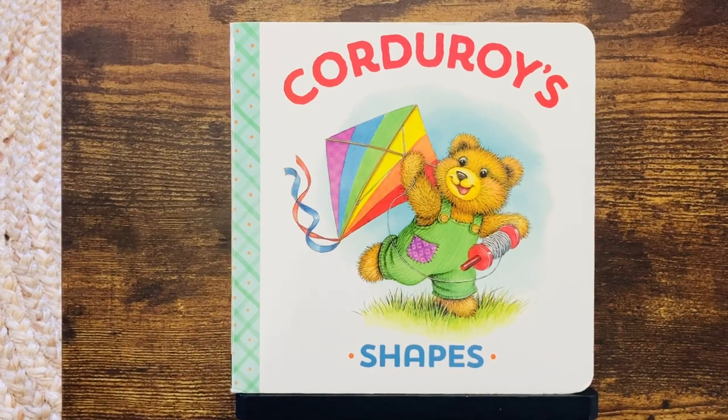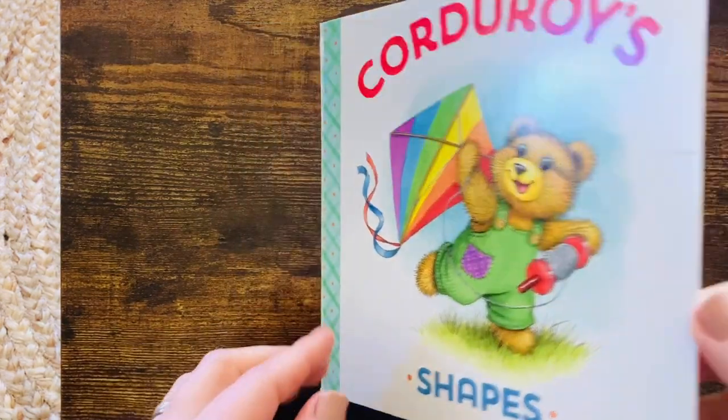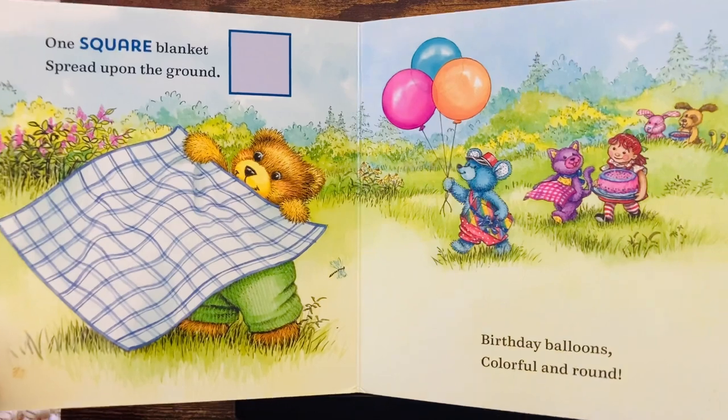Hello. We are going to go on an adventure with Corduroy. Corduroy's shapes. There are shapes all around us.